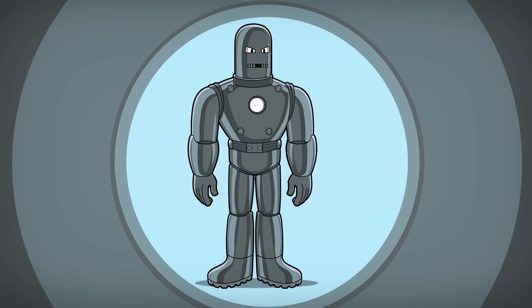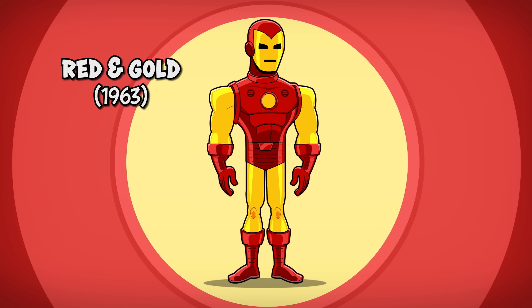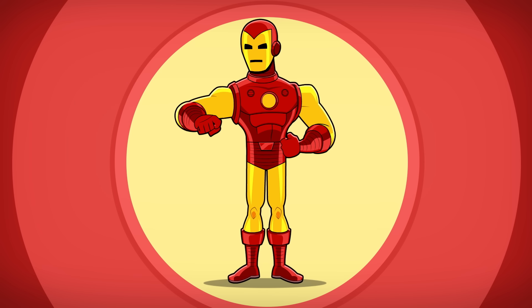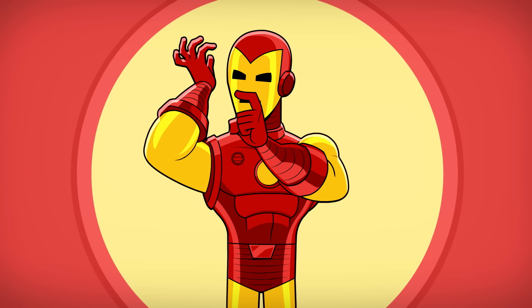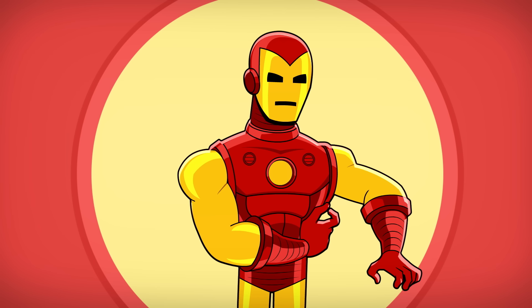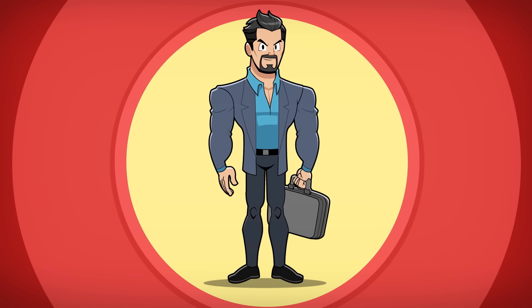Later, Tony gives the suit a gold paint job — because billionaires gonna billionaire. Number two: the red and gold armor. Tony Stark heads back to his workshop to streamline the armor and change up the color scheme. This new suit features lightweight red armor pieces connected by gold-colored steel mesh that slips on like fabric. This suit's also compact enough to fit inside a suitcase. Talk about baggage fees.